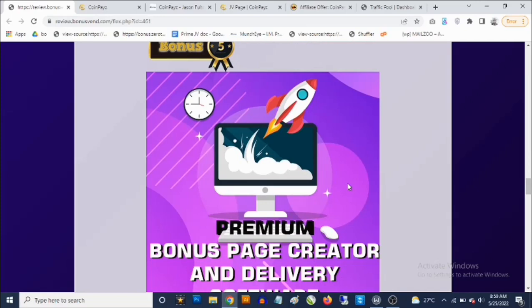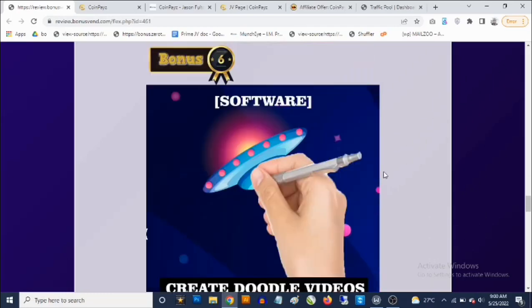Bonus number five: you're going to get access to a premium software that allows you to create your own custom bonus pages. This comes with done-for-you bonuses that you can offer to get the best conversions. You'll be able to create your own custom bonus pages in less than a minute, with done-for-you graphics and done-for-you bonuses that you can pick from to create your bonus pages in just a few seconds.